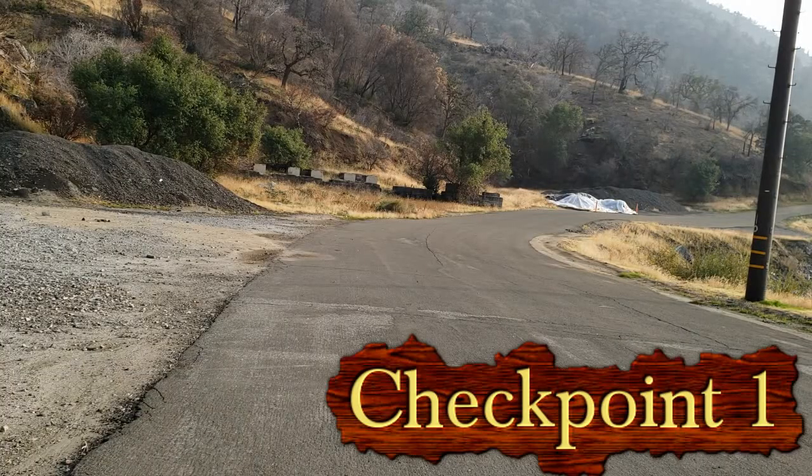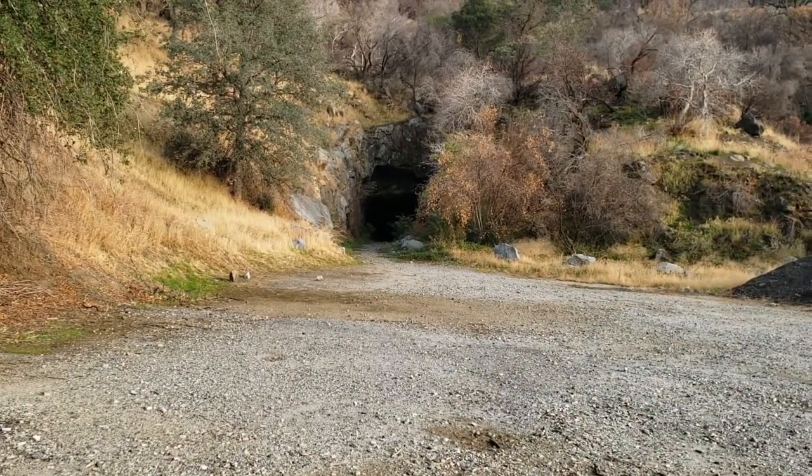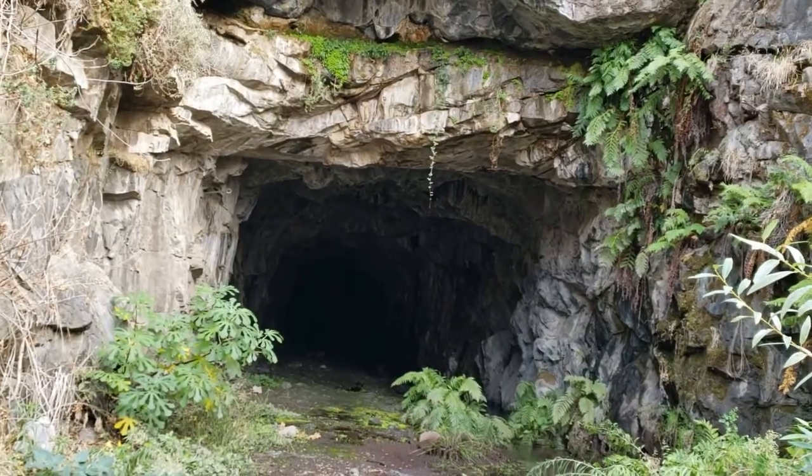Here's checkpoint number one. You'll pass remnants of an old building, and just ahead of that is tunnel number one. It looks like deep jungle scenery.